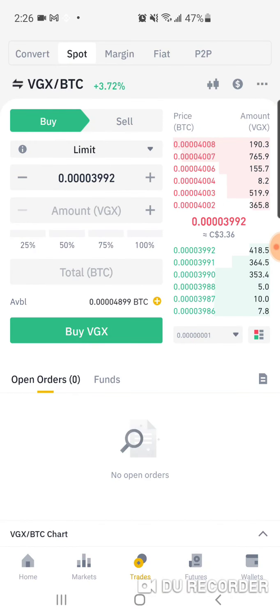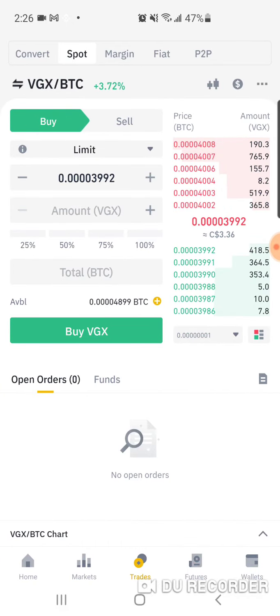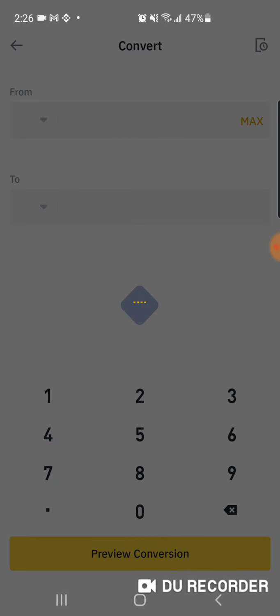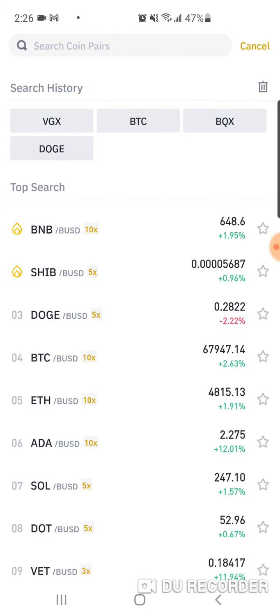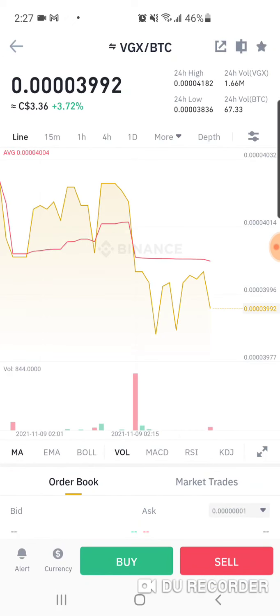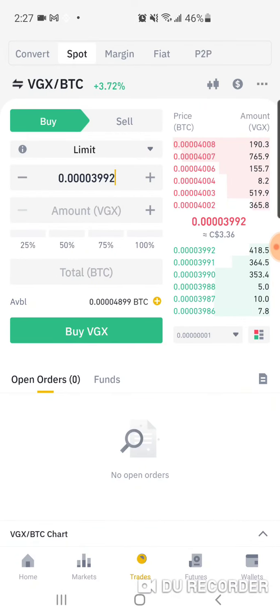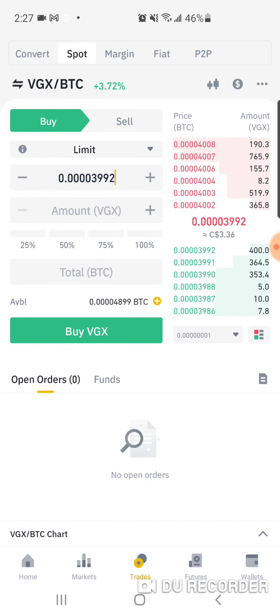It's not telling me if it's going through or not. I think it went through because my Bitcoin just went down — my available Bitcoin is now 0.00004899, so I think I bought it and it went through.